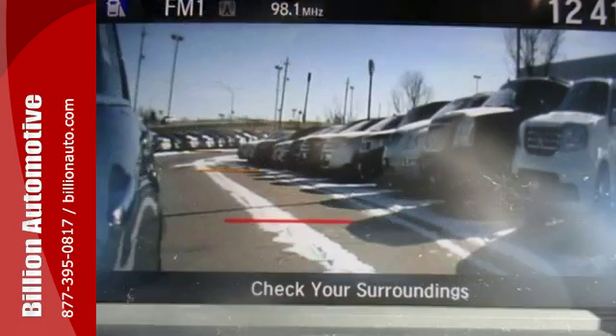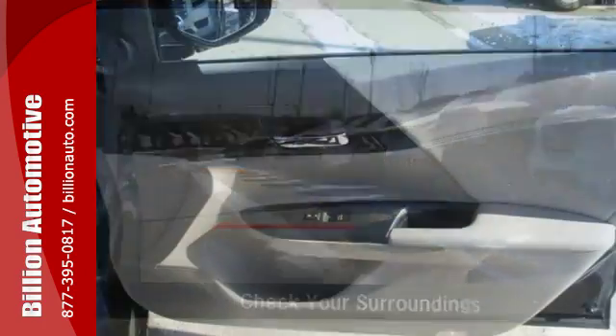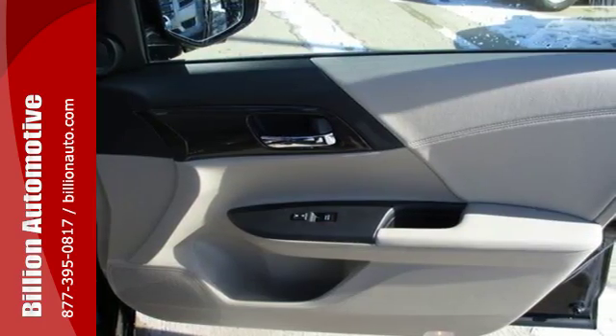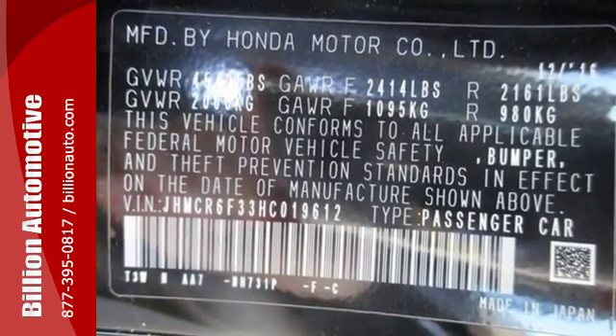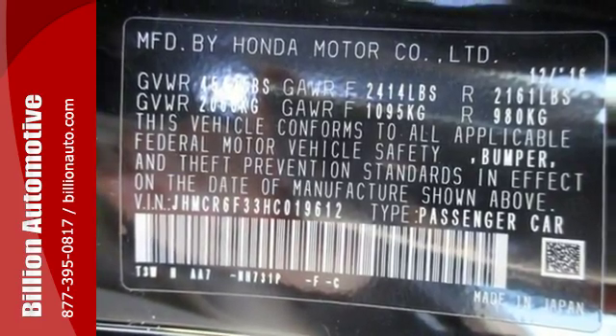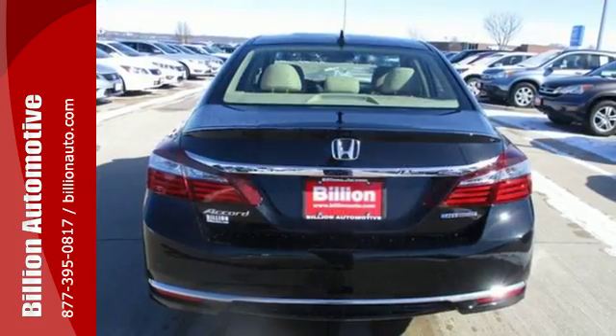Equipped with the Eco Assist system, Hill Start Assist, and multi-angle rear-view camera, this is a vehicle that wants to take care of you just as much as the environment. And with dual-zone climate control, Bluetooth, and adaptive cruise control, you'll enjoy your drive even more. Surprising luxury and sensibility for every day.